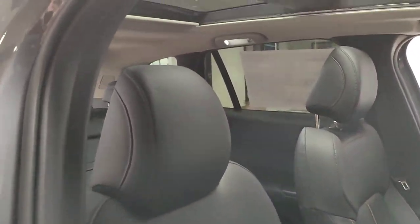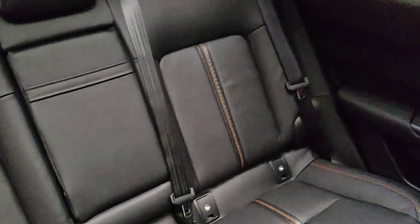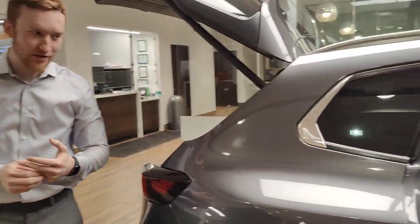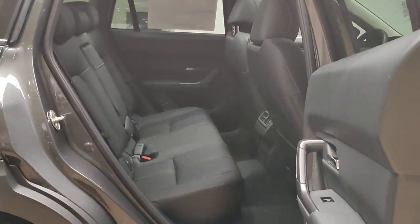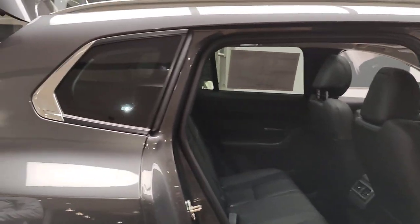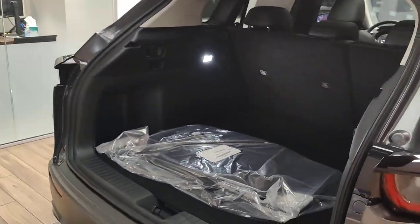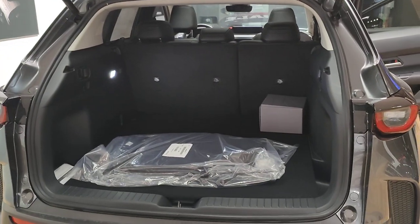The CX-50 now has quite a bigger vehicle in the back end than Mazda's had before. You get a lot more space — the second row has quite a bit more space. Even though the vehicle isn't actually that much bigger than a CX-5, you get a lot more usable space. It's quite a bit deeper in the back here — cubic feet wise not that much bigger, but they're going for usable space.